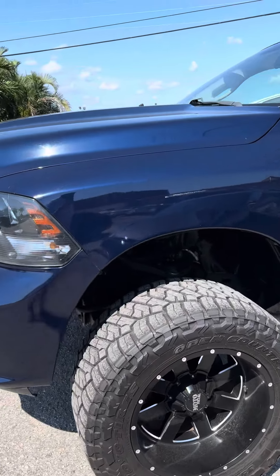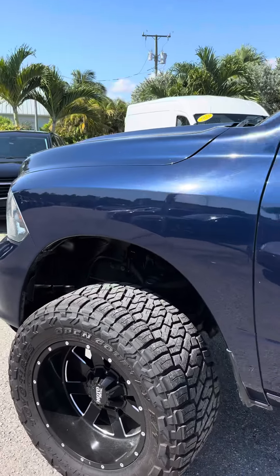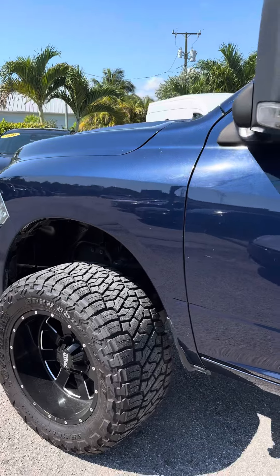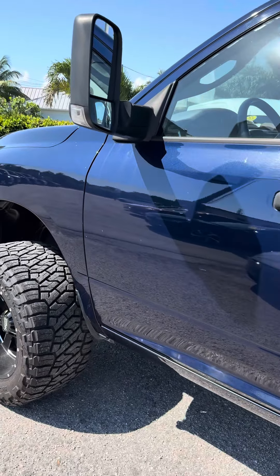2018 Dodge Ram — this is your video walk around of the truck, starting from the front driver's side. You've got your aftermarket wheels and tires, all-terrain.